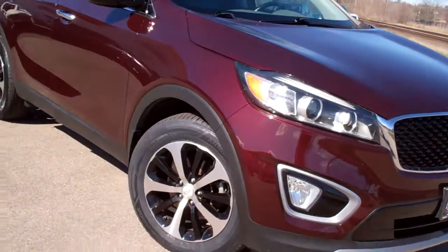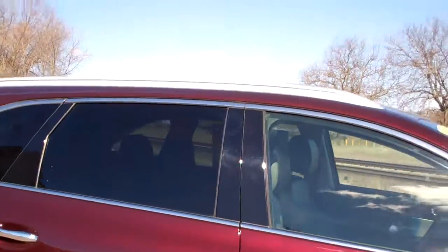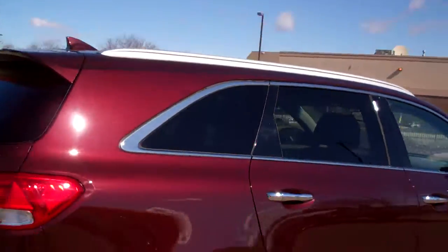Nice car, huh? Red in color. You know those nice alloy wheels? Privacy glass, chrome accents around the back and around this vehicle.